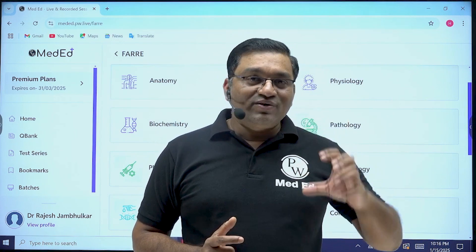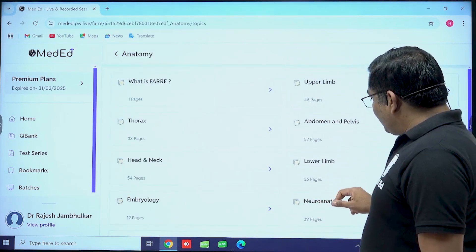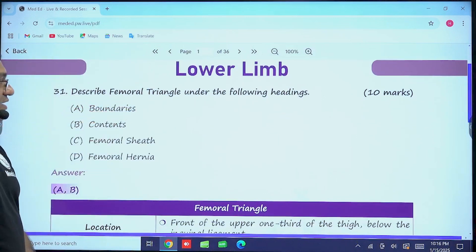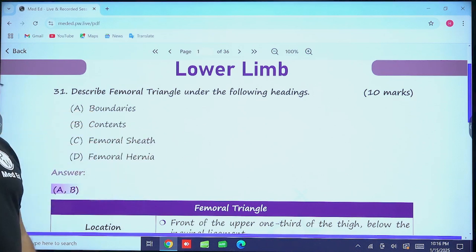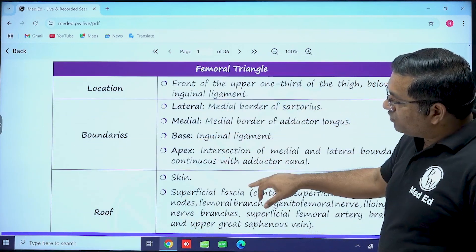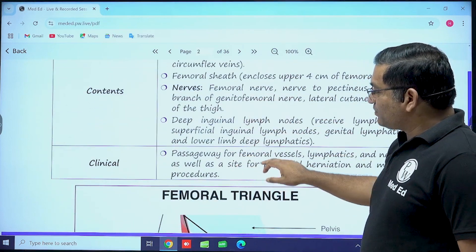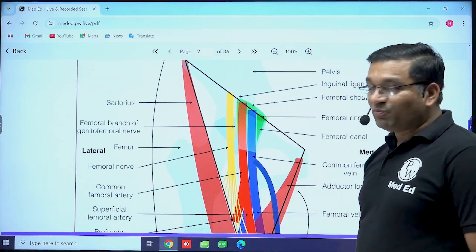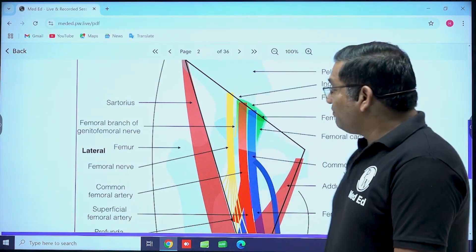The answers are provided with the help of flowcharts and diagrams. For example, in anatomy, under the lower limb section, there is a question: 'Describe the femoral triangle under the following headings' — a 10-mark question covering boundaries, contents, femoral sheath, and femoral hernia. The explanation covers location, boundaries, roof, floor, contents, and clinical aspects of the femoral triangle, along with a beautiful image. In this way, exam questions are given in a beautiful presentation in the Furry.